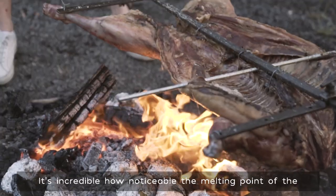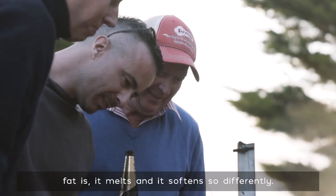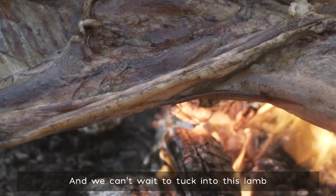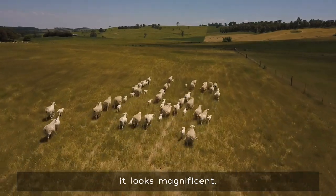It's incredible how noticeable the melting point of the fat is — it melts and softens so differently. We can't wait to tuck into this lamb, it looks magnificent.